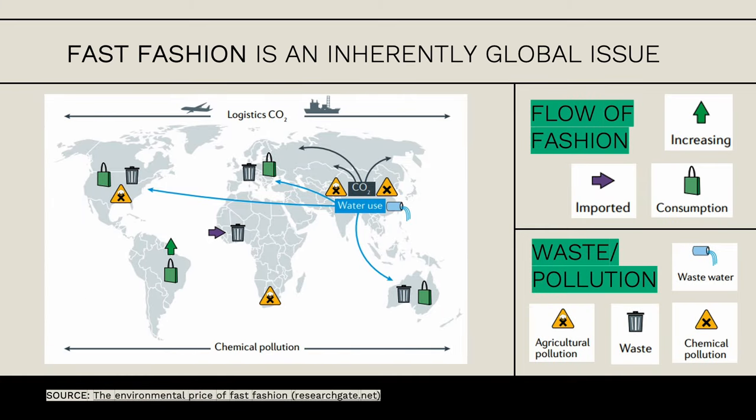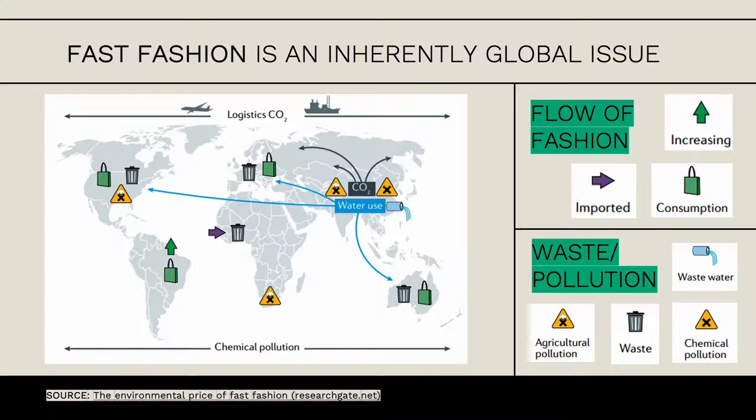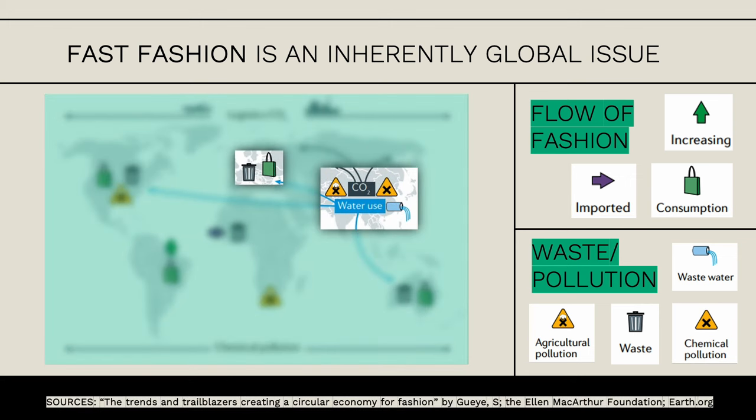Fast fashion is a global issue. Southern Asia is where a lot of fast fashion is being produced, so carbon dioxide emissions and water usage are concentrated in that area. We also have agricultural pollution and chemical pollution from pesticides and dyes that are part of the manufacturing process of fast fashion. On the other side of the spectrum, in the UK, there is a lot of consumption and waste.